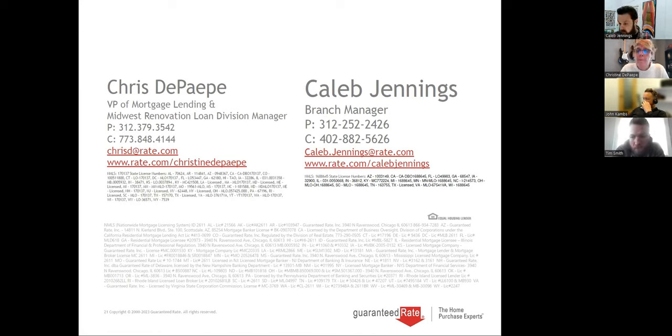Do you refer the HUD consultants as well? Yes, we have to refer the HUD consultant. There are a lot of bad ones out there, so we give you the reputable ones who deliver reports on time and that we've worked with for quite some time.